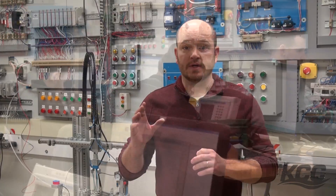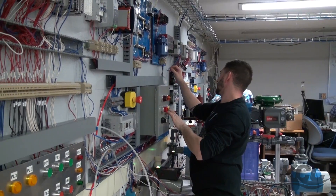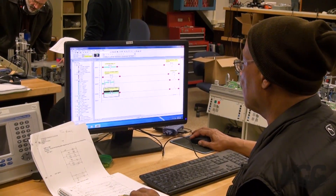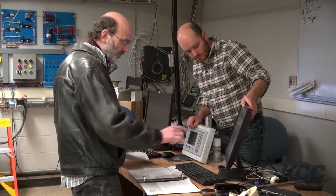In our industrial track, we teach people all the way from the basics of electricity, to bending conduit, to installing, troubleshooting, and programming programmable logic controllers. We also teach them how to install motors and program variable frequency drives.